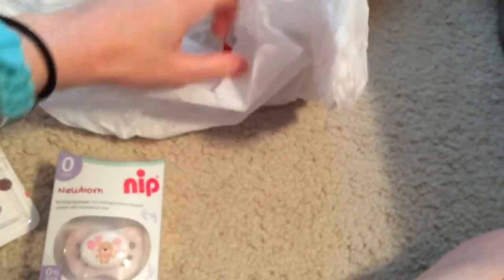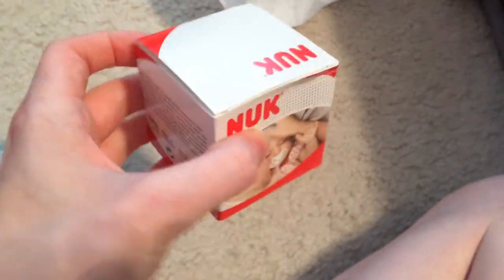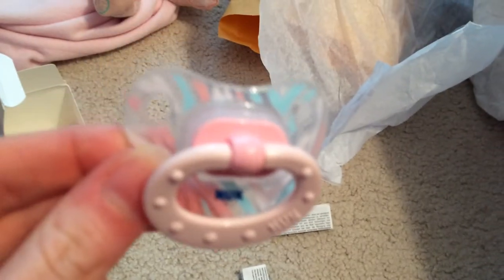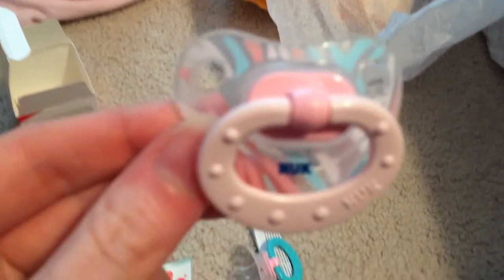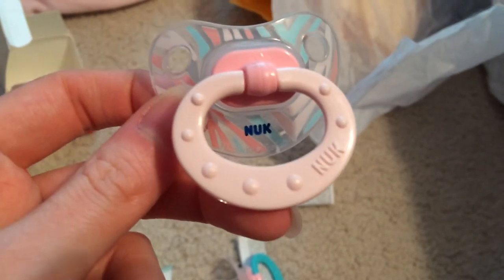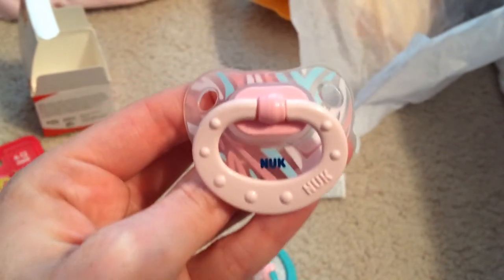And these are the last ones that I got. I believe these are also from Germany. They come in a little box — how cute is that? They're Nooks, obviously. Such a cute little box they come in, and there's two in here as well. Here is one of them. It's got a clear shield and it's pink with a really pretty striped design on it. I really like it. The little ring is a soft pink. It's super cute. I love it.